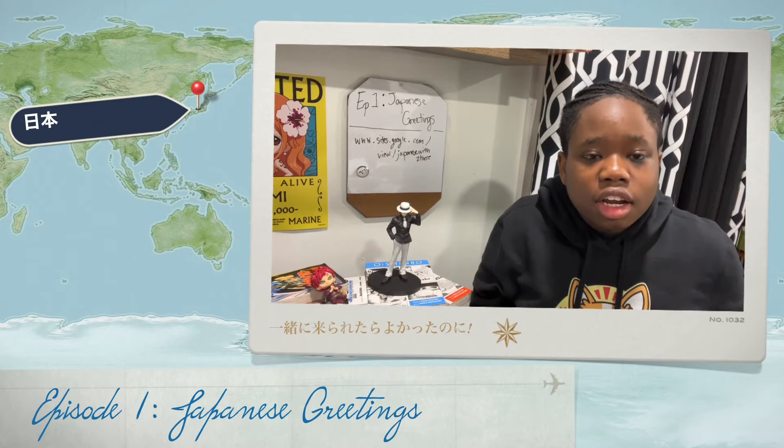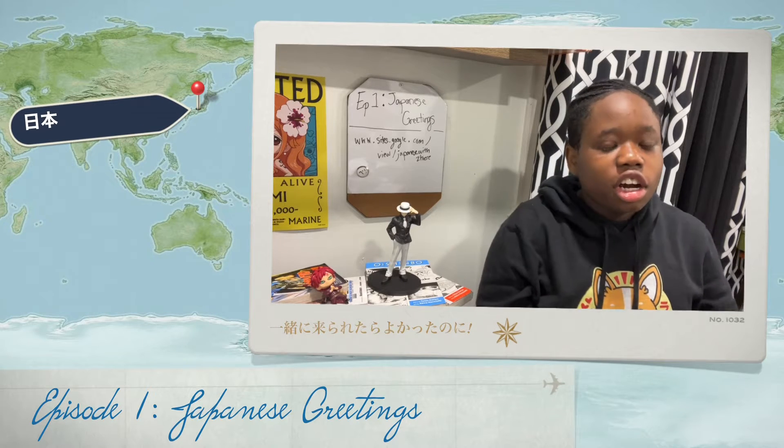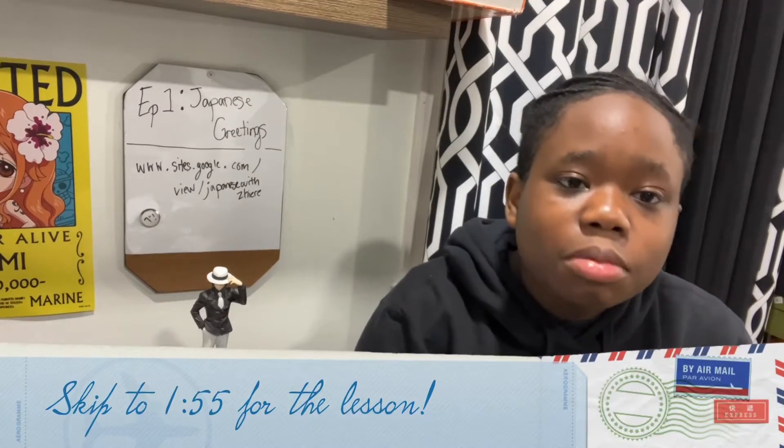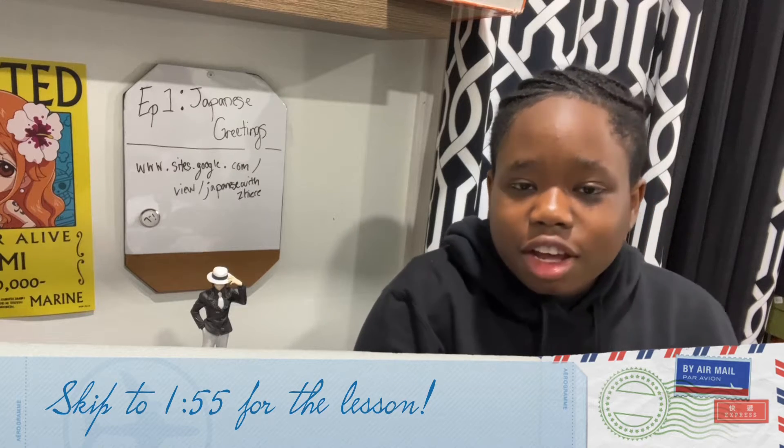Hey everyone, I'm Zaire, and I'm your local Japanese teacher here to answer some of your most common Japanese questions. You guys obviously haven't seen me for a month, ever since three years, but today I'm going to start a series.